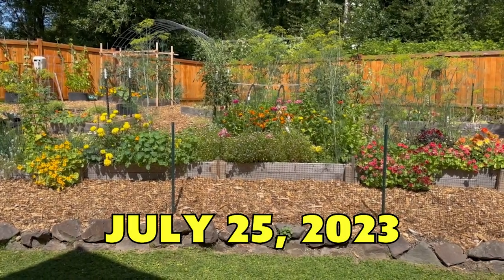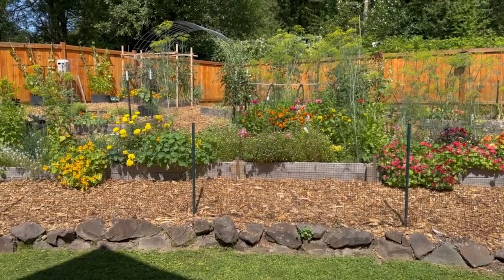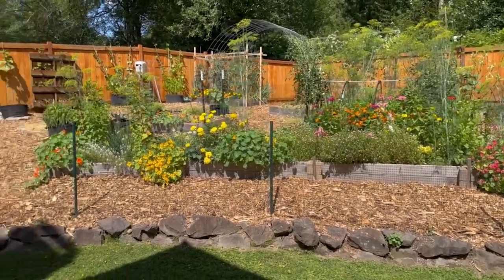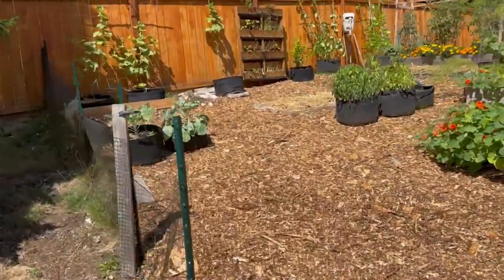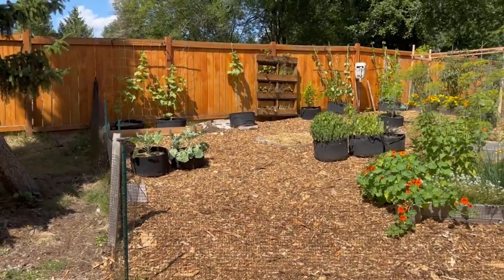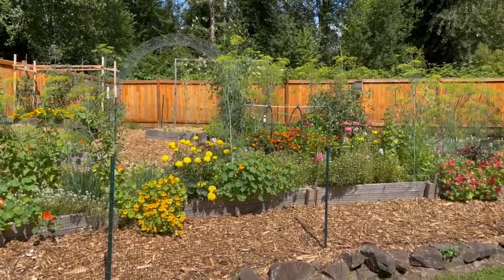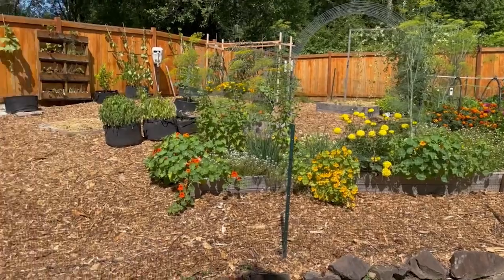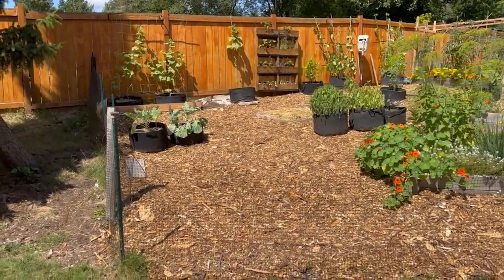It's July 25th, 2023. Just doing a little garden tour here, it's about 3:30 in the afternoon. Just thought I'd give you a little walk around. This is my full garden — let's do a quick pan. That's about the left side up into the back. Seven or eight beds and a bunch of grow bags and some other weird stuff.